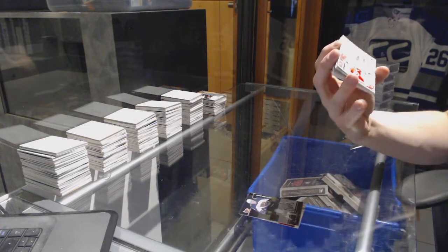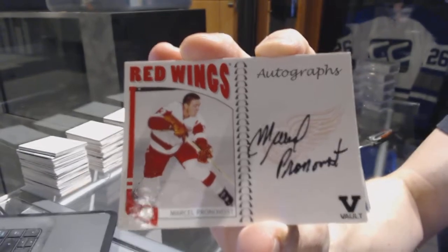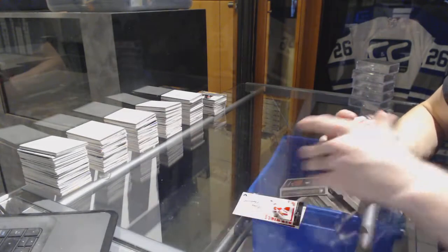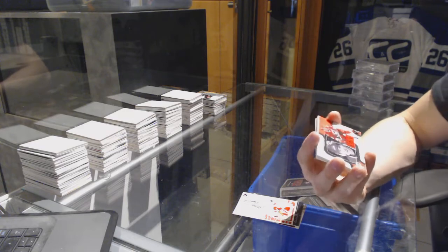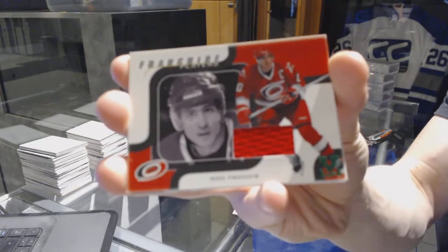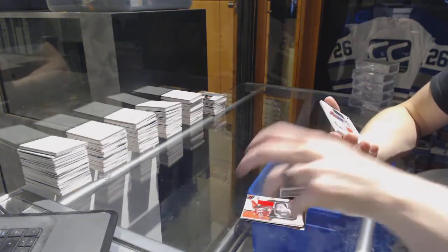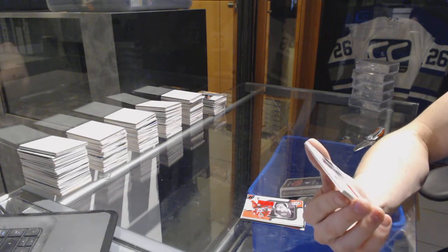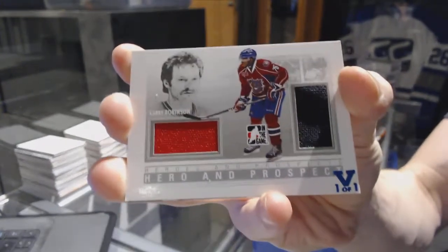We've got a Franchises autograph for the Detroit Red Wings — Marcel Pronovost. We've got an 02-03 Be A Player memorabilia jersey, green one of one for the Carolina Hurricanes — Ron Francis. We've got a Heroes and Prospects hero and prospect dual jersey, silver blue one of one for the Montreal Canadiens — Larry Robinson and P.K. Subban.